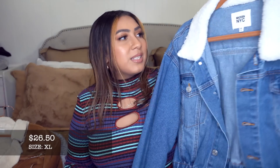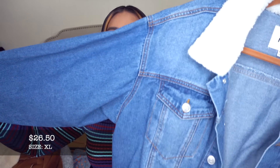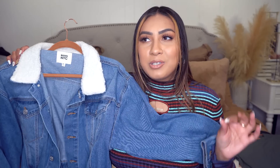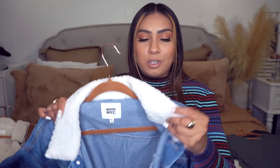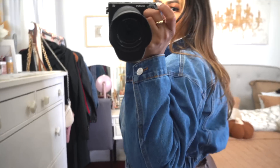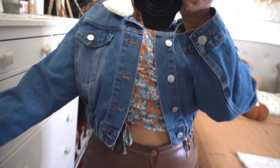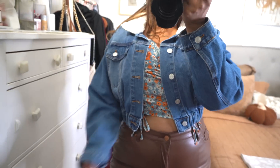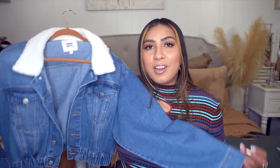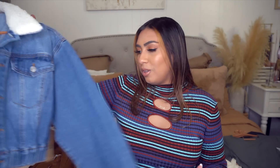I also have another jacket from Madden NYC — a denim jacket in a size extra large. It's on the thicker side, not super thick but has some weight to it. It comes in another color — a burnt orange I saw in store. It has a little sherpa collar, which takes the regular denim jacket and makes it more fall-appropriate. I love the cinched-in waist — that's what sold me. I would wear this with joggers, a tank, and throw this over for a casual look.